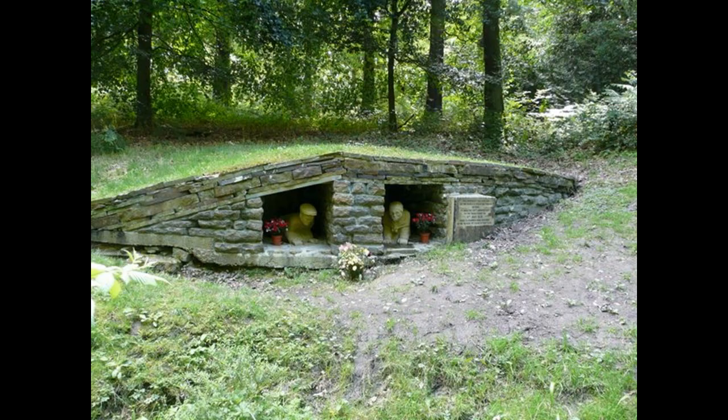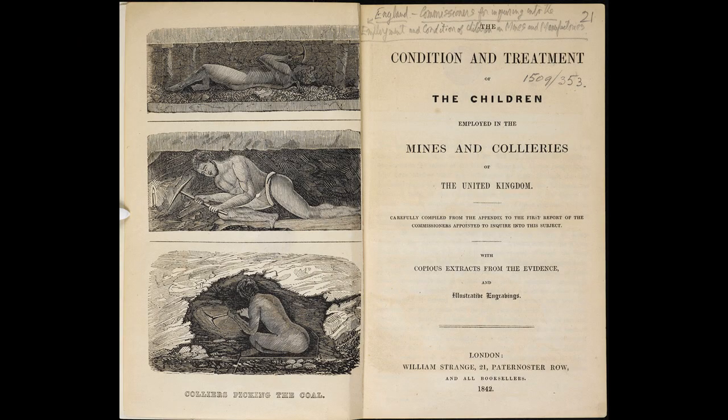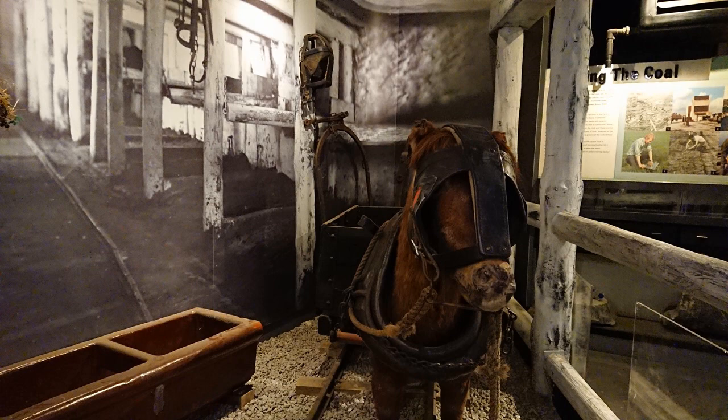In 1838 at Husker Pit near Barnsley, 26 children — some as young as 7 years old — were drowned when a stream flooded the mine. This shocked the nation and Queen Victoria ordered an inquiry, which formed the basis of the 1842 Mines Act, which banned children under 10 years old from working in the mines and banned women from working as well. When children were no longer allowed to pull these heavy loads, they used horses instead.